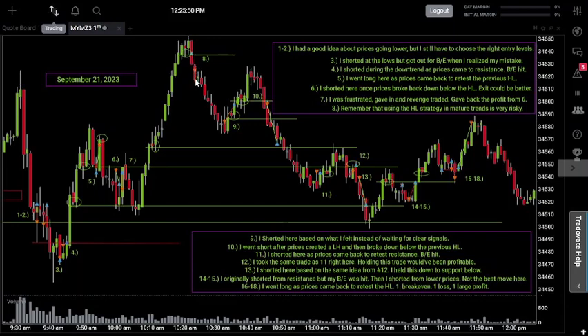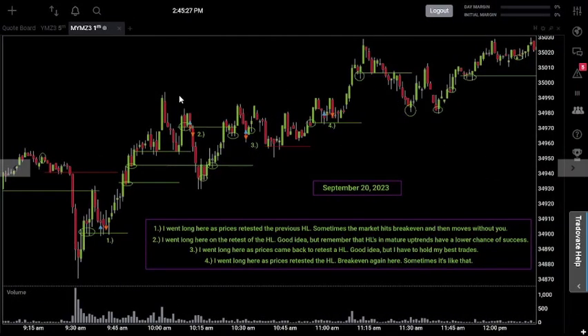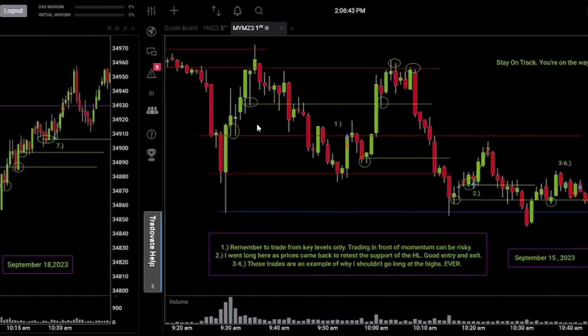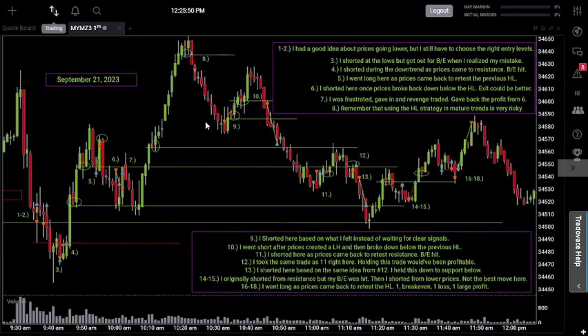Once prices made that higher low on the way back down, when they came back through that level they showed no signs of stopping — a completely red candle with no wicks, closing on its lows, and the next candle was pretty much the same. Straight selling, not much buying — that tells you buyers were there before but are non-existent right now. I think I came in with the mindset that I understand my higher low strategy and I'm going to employ it every chance I get on every higher low I see. That's not the way you want to go about trading your setup, because the setup doesn't always work.